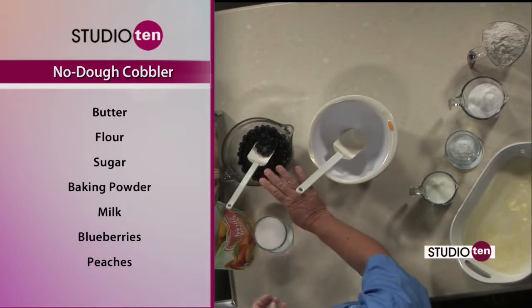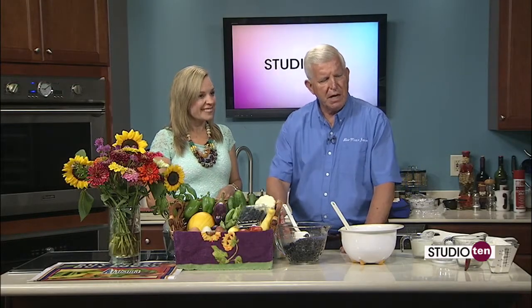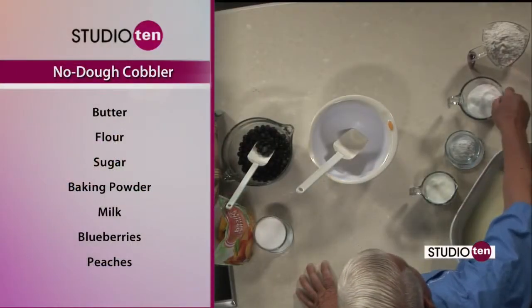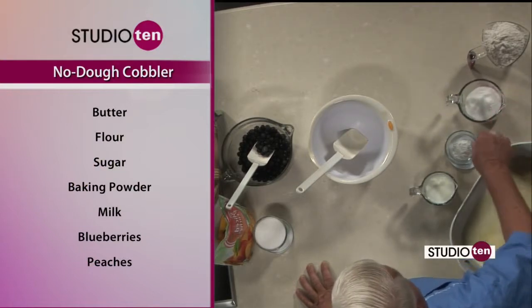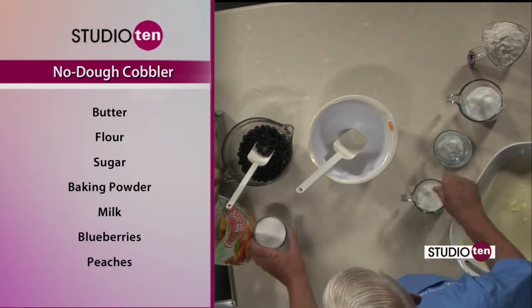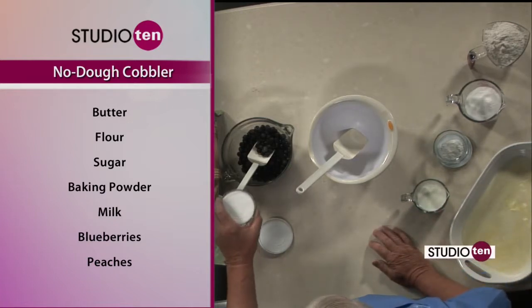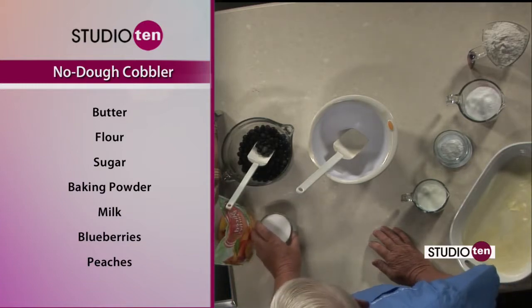The recipe takes three cups of blueberries. You can also pick up some frozen peaches at your local store — three cups of frozen peaches. The cake-like component takes two cups of flour, one and a half cups of sugar for the beginning part of the recipe, two teaspoons of baking powder, and one cup of milk. When we put the berries and the peaches in at the end, we coat them with sugar — so there's another cup of sugar in the ingredients.